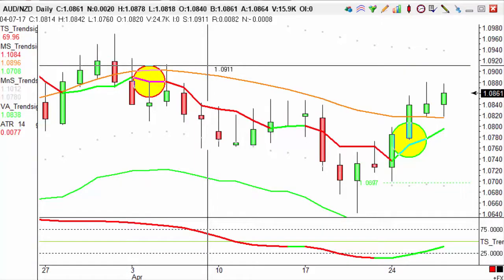Good afternoon guys, it's Callum here from Trendsignal. Today is trade of the day. We're going to look at the Aussie-New Zealand dollar pairing.